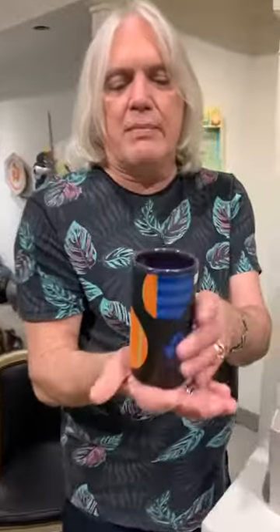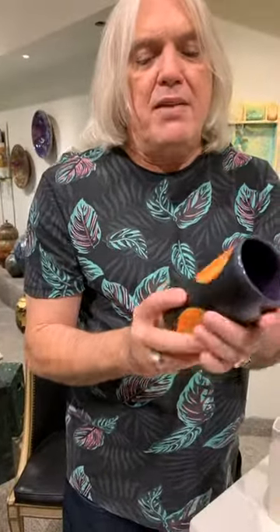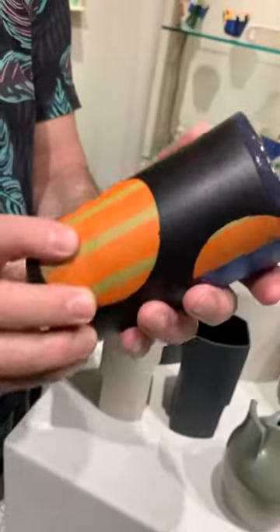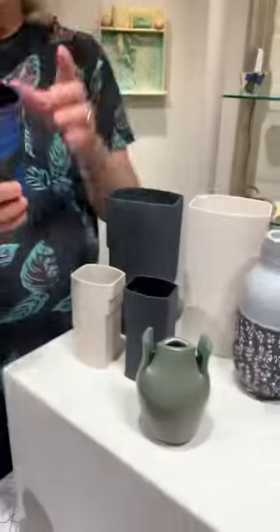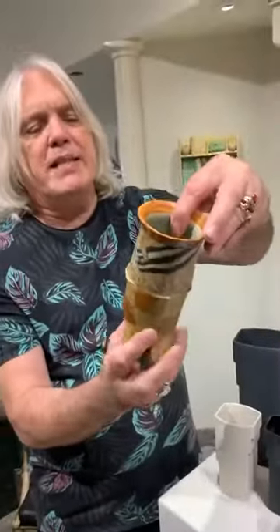Here we've got a vase by Lisa McGrath. I love the strong graphics here — you can see the black stripes. Lisa McGrath's work is really delightful. She interestingly spent time at NSCAD, though she wasn't taught by Kim Davy.